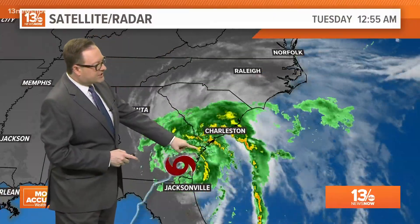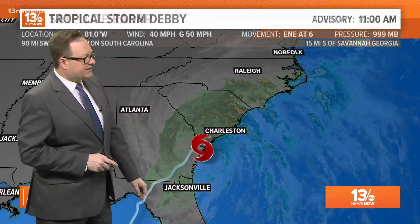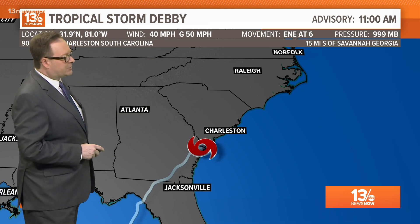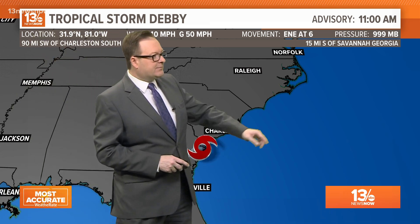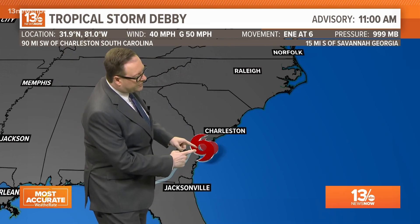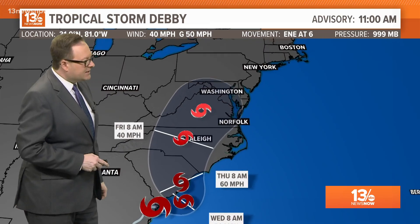We've seen some of the heavier rain push through the outer banks of North Carolina, but here's that center. You can see it's moving just close to the coastline right along the state line between Georgia and South Carolina. Here is the 11 o'clock advisory: winds of 40 miles per hour, moving towards the east-northeast at six, currently only 15 miles south of Savannah, Georgia. That forecast track does call for the storm to move back out over the Atlantic and then come back ashore near Charleston.